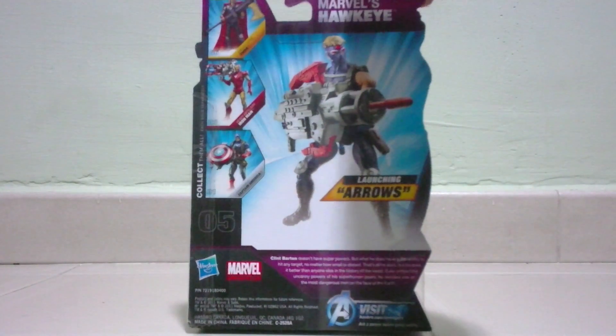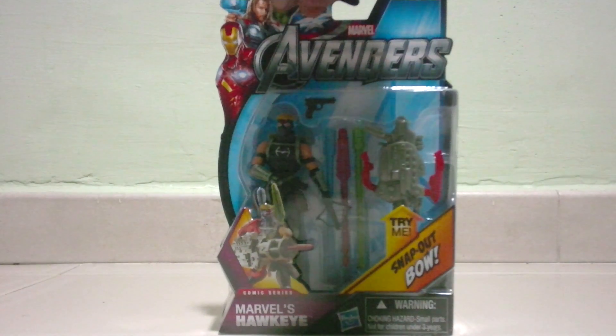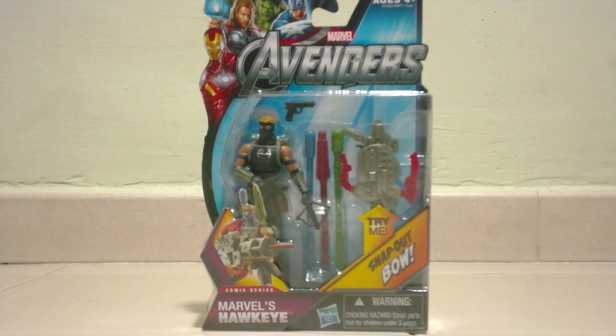I'll be reviewing this toy very soon on my blog, so keep it in my channel. I'll show you the Avengers toy Hawkeye in this collection and give clear details of how the toy looks and the different poses. Just keep it here in my channel — thanks for watching.